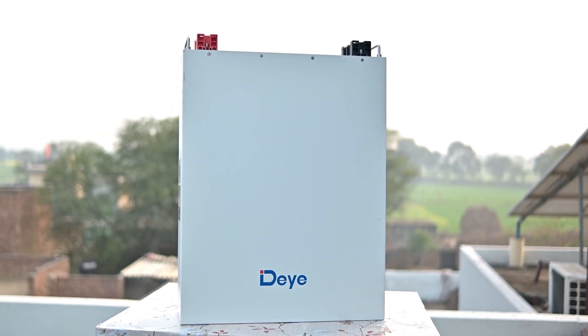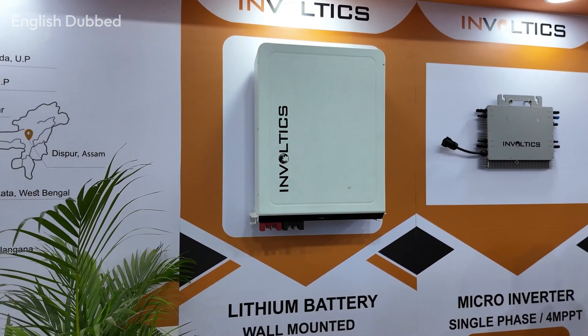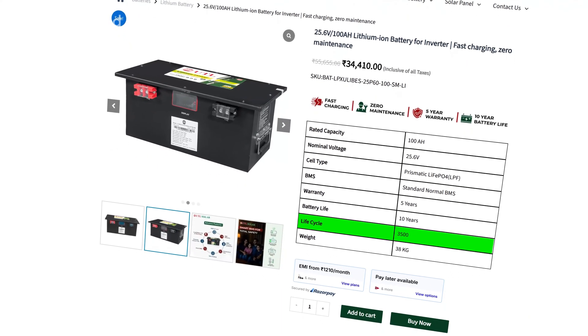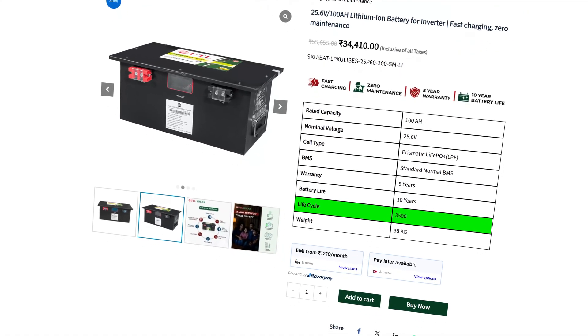Day sells them at around 1 lakh 10,000 rupees. Day batteries are costlier because they offer more than 6,000 life cycles, which is among the highest in the market. Other brands follow similar pricing. A lithium battery with more than 6,000 life cycles usually costs around 90,000 to 1 lakh rupees. A battery with 3,500 to 4,000 life cycles usually costs around 65,000 to 70,000 rupees.